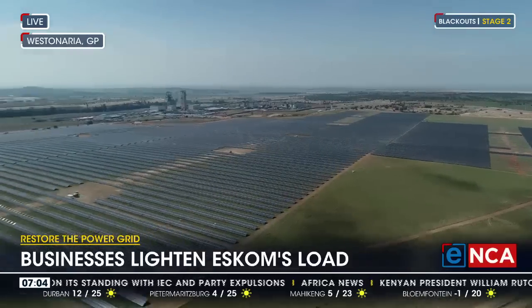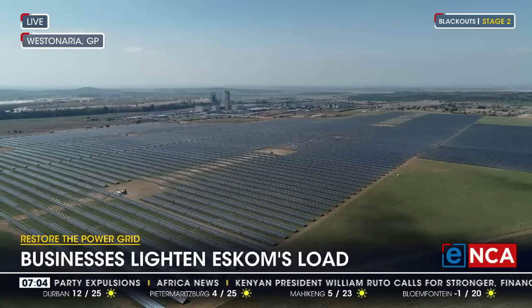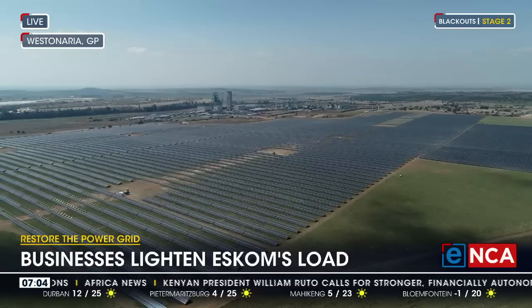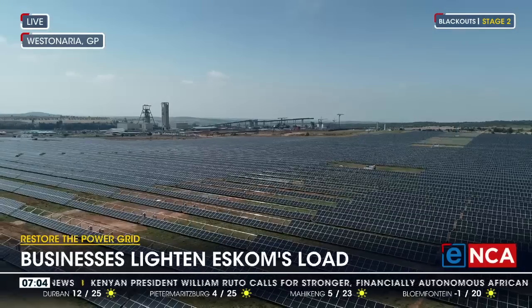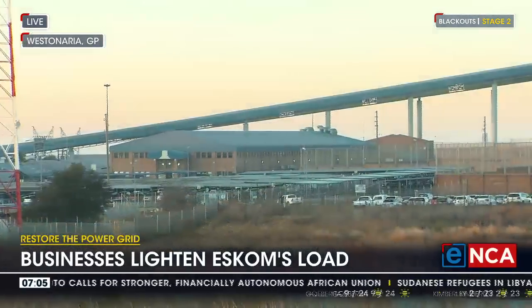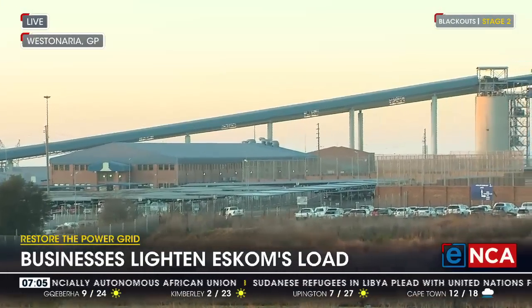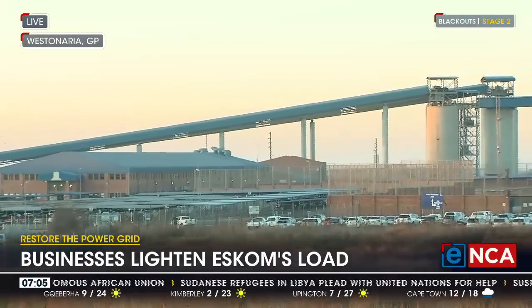There are just about 3,200 workers at this mining area and about 2,200 contractors. Some of the workers here are being equipped with the skills necessary within the mining industry.